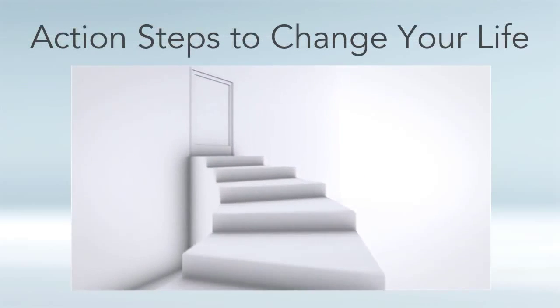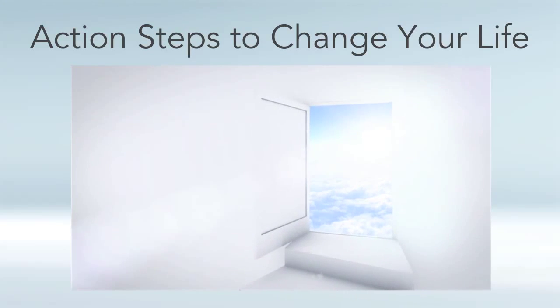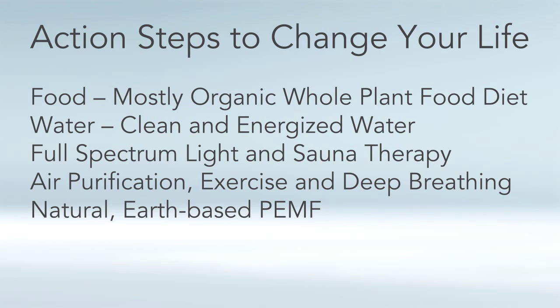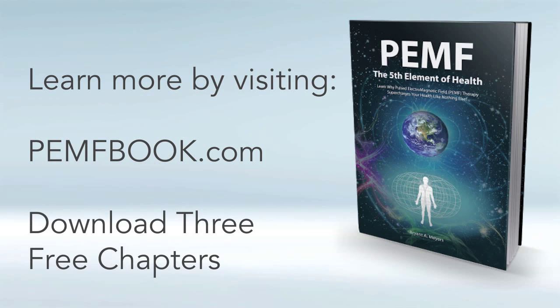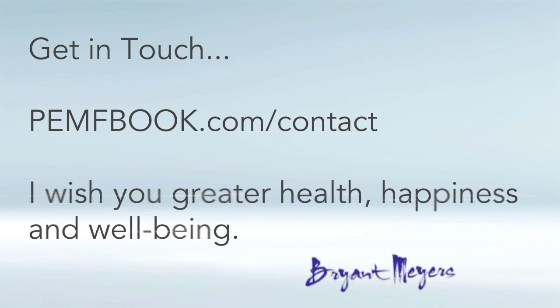Finally, in the last chapter of my book I go over action steps you can implement in your life to improve your health right away — what foods to look for, the best kind of water, full spectrum light and sauna therapy, oxygen therapy, and of course PEMF therapy. Thanks for listening. For more information, go to my website pemfbook.com, where you can instantly download three free chapters. I always welcome your questions, comments, and feedback at pemfbook.com/contact. I sincerely hope the information in these videos will help you in your quest for greater health, happiness, and well-being.